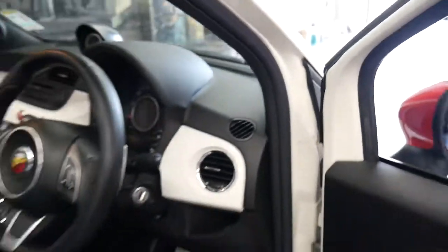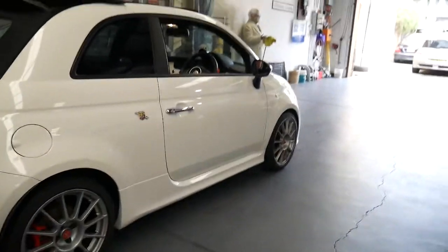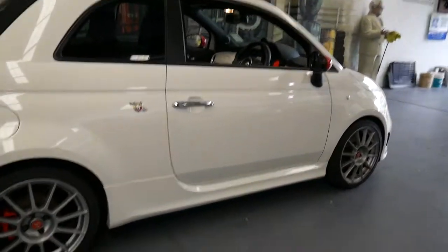The car is in very good condition. It's got registration in New South Wales until the end of 2017, a good service history, and the Abarth came with cross-drilled discs as well.